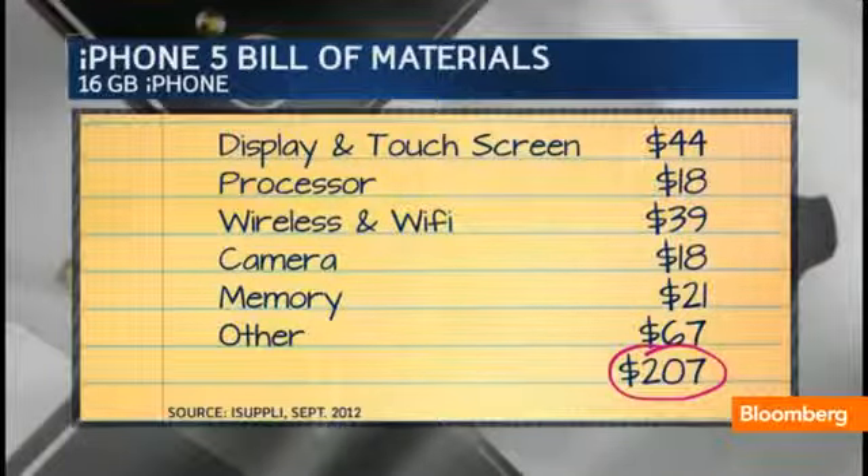When you look at the cost of the screen alone — $44 for the display and touchscreen. When you look at the cost of just wireless and Wi-Fi basic chips — $39. Now, those are September prices. The memory is $21. A camera, $18.